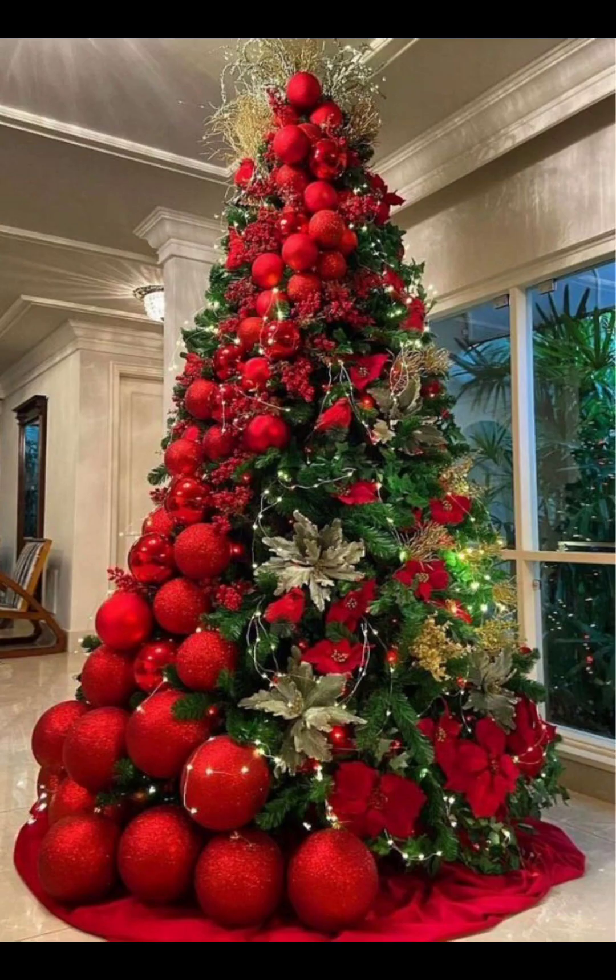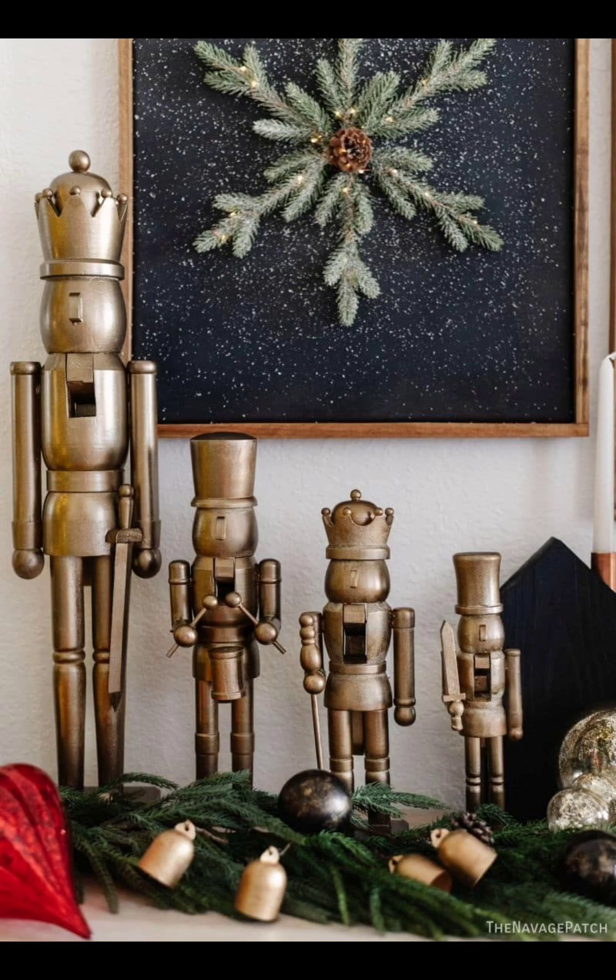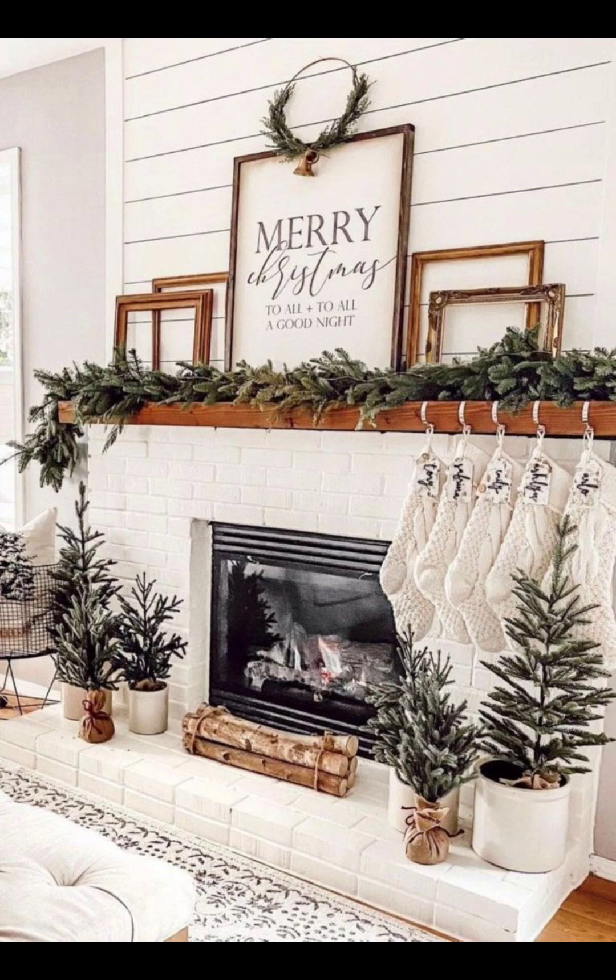String lights along your porch or create a festive display in your front yard. Your neighbors will appreciate the extra touch of holiday magic.